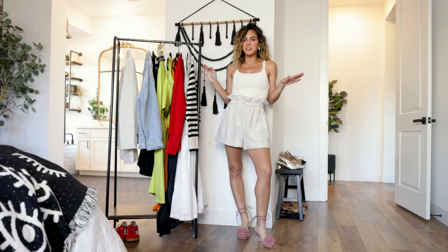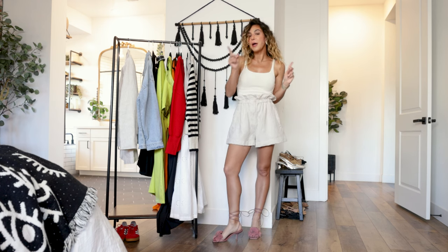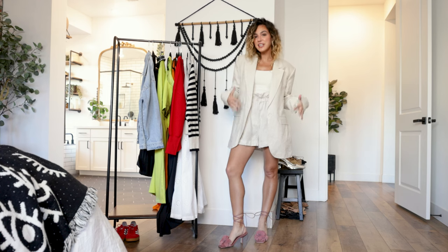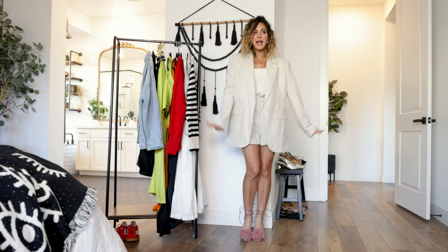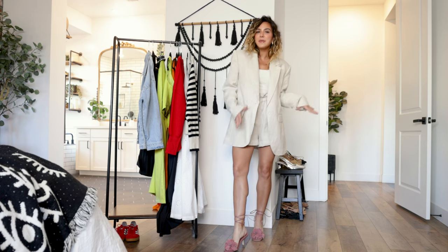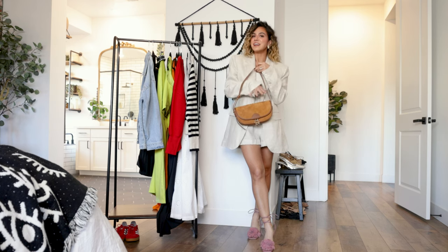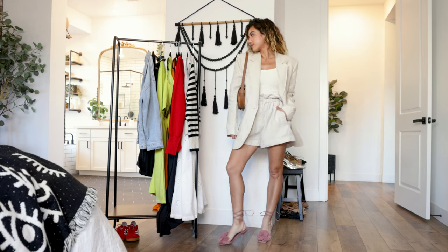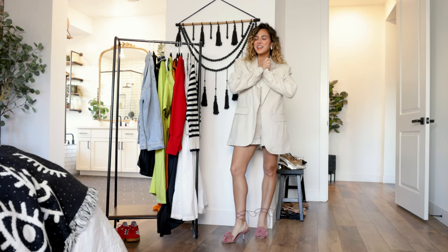A spring and summer styling video is not complete without some linen. For the dressed-up look, I opted for a paper-bag pair of linen shorts — I love the monochromatic look with the tank — plus an oversized matching linen blazer. Then for shoes, strappy floral pink heels for something fun, a gold statement earring, and a neutral cognac baguette bag. This is a great example of how you can take this tank from day to night — truly so wearable as a casual or dressy staple piece.